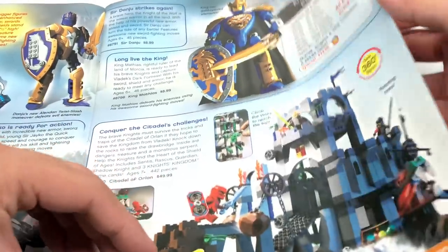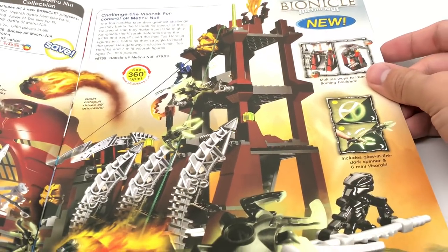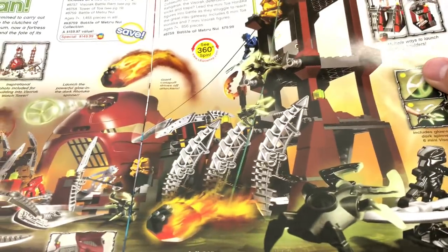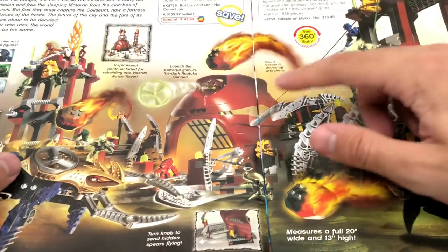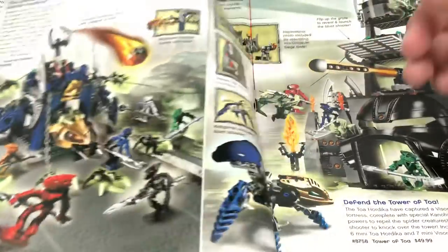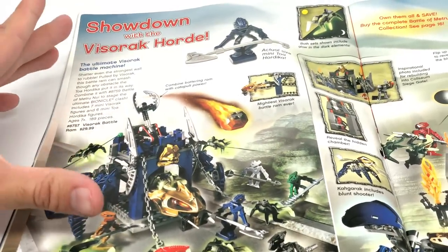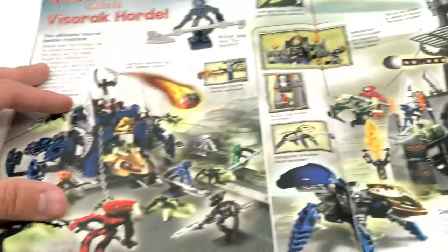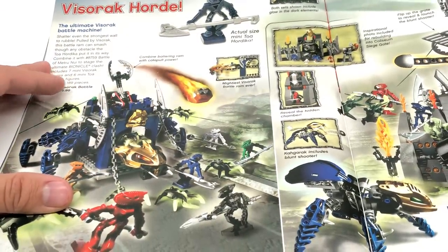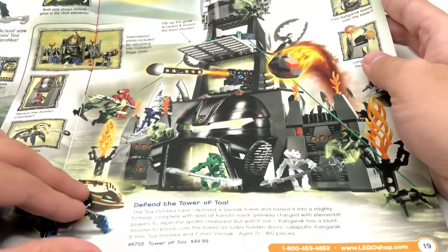There's this Citadel of Orlon over here — this actually doesn't look too bad. It reminds me of the Drawbridge Defense from LEGO Castle Summer 2009. And we also have Bionicle — these minifigure ones we saw last catalog. Battle of Metru Nui right there for $80. We also have this Visorak Battle Ram with lots of minifigures in it, though they're just these one-piece figures. And we also have the Tower of Toa, which is kind of interesting.